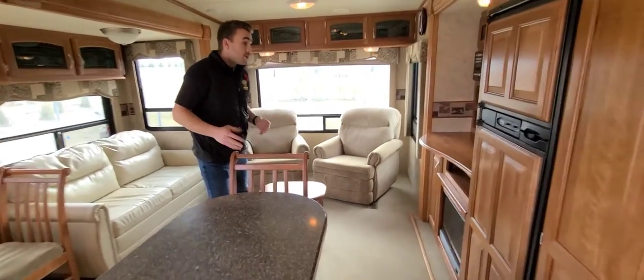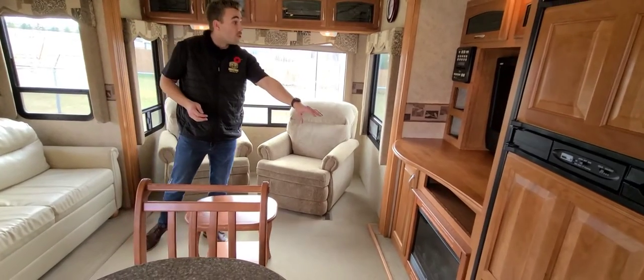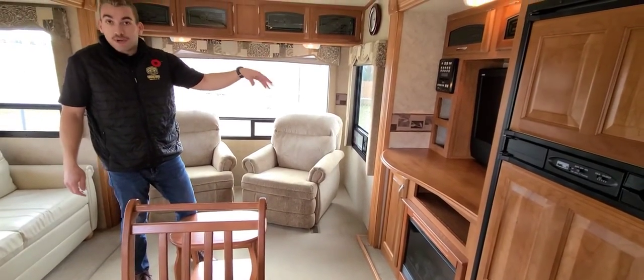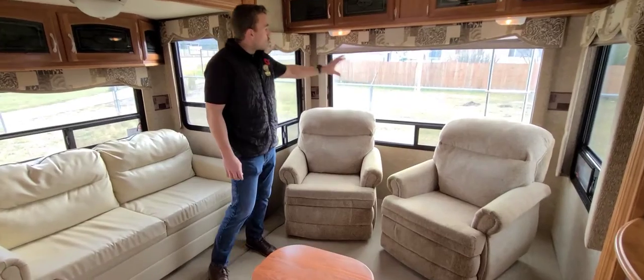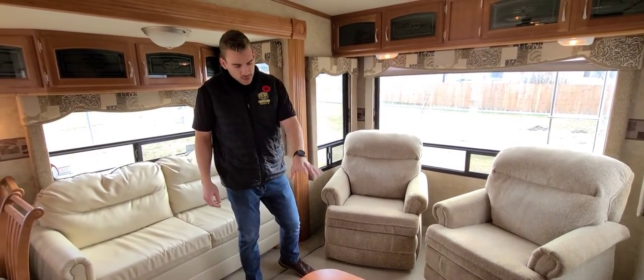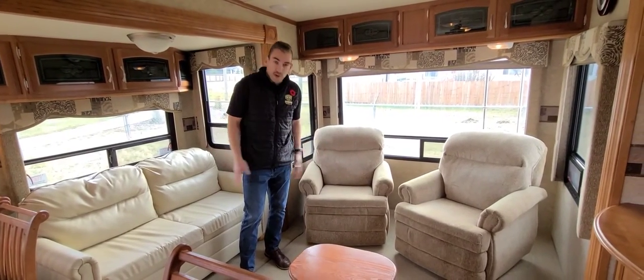Making our way into the living space, we've got our entertainment center here with the fireplace below, a radio unit with indoor-outdoor speakers, CD, USB auxiliaries, and so on. Just behind me, we have two recliner chairs as well as large panoramic windows so you can really take in that view no matter where you're sitting. We've also got the addition of a little ottoman or footstool — a table, whatever you want to use it for.